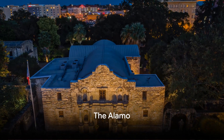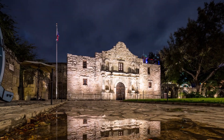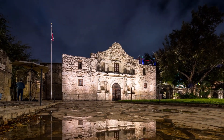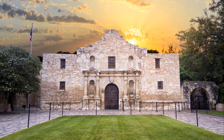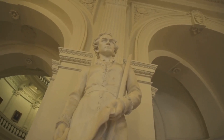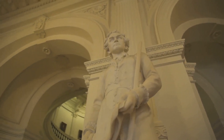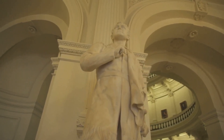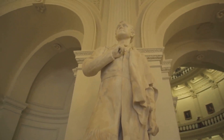Last but definitely not least, we have the Alamo, the most iconic attraction in San Antonio. The Alamo, a former Spanish mission and fortress compound, is the site of a pivotal event in Texas history. It's here that the Battle of the Alamo took place in 1836, a 13-day siege which became a symbol of heroic resistance for the Texans against Mexican forces. It was here that approximately 200 defenders, including the legendary frontiersmen Davy Crockett and Jim Bowie, made their stand against an overwhelming Mexican army. Though the defenders were ultimately defeated, their sacrifice played a crucial role in rallying the Texan forces, leading to their victory in the Texas Revolution.